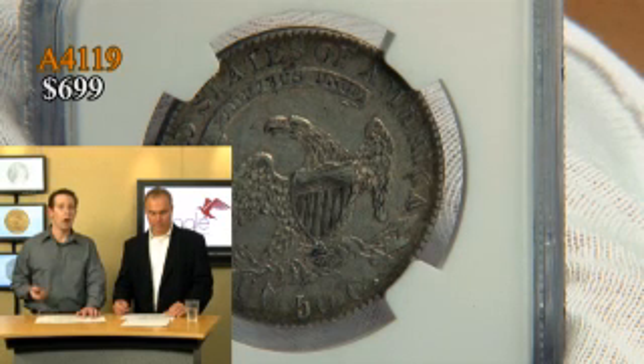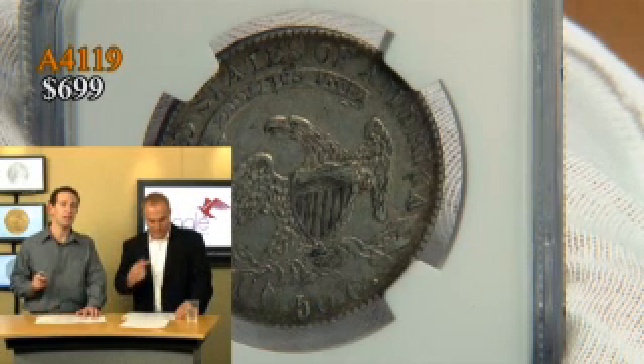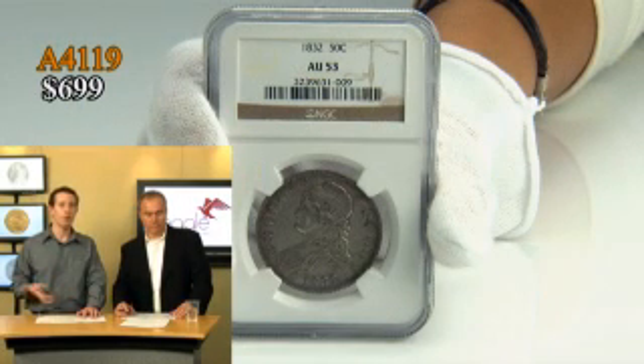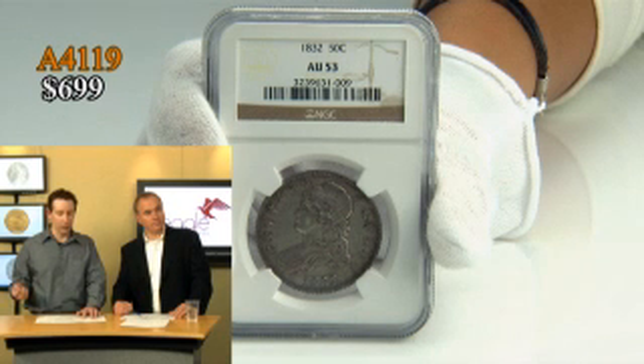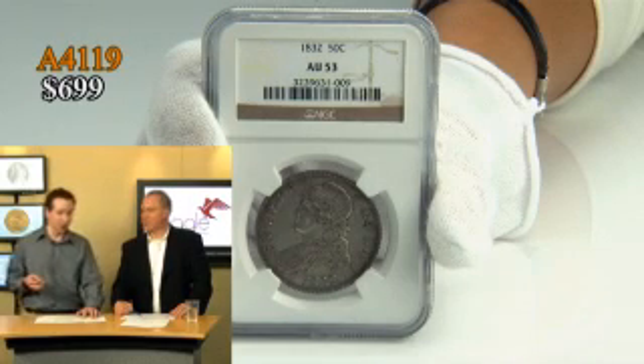If you are interested in other grades of 1832 — higher grades in particular — that's definitely something we can help you with. You can ask on our order form, call in, or order online. We have higher and lower grades available. But at $699 you can't really beat it. If you're buying the Eliasburg and want to be one of those two owners, throw a few extra dollars in and have this one as a little bonus. It's one of those great deals.